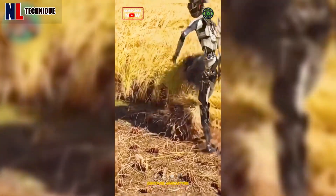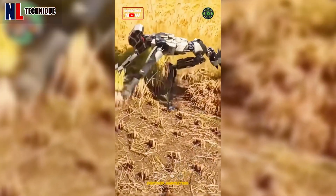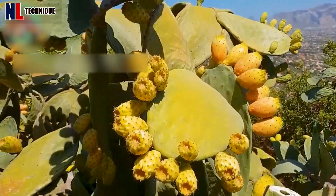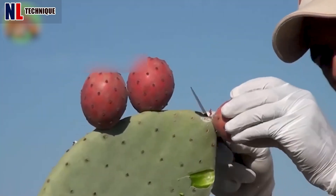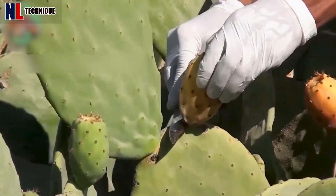Is this a robot? They are mowing the grass just like a real human. These prickly pear fruits have reached harvest season — they're so sweet and juicy. If you have ever eaten this fruit, let us know how you feel about its taste.